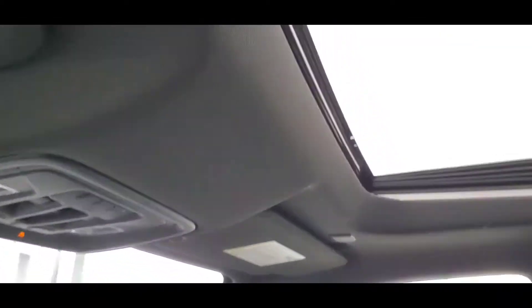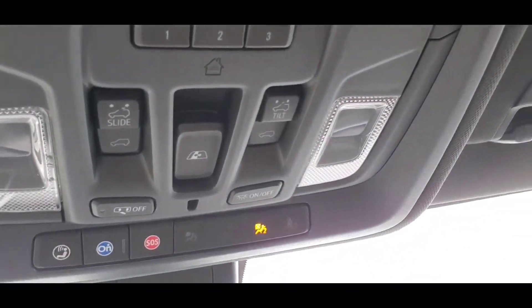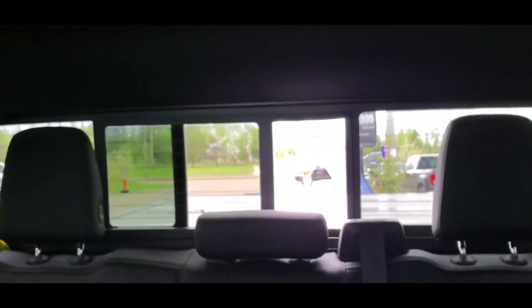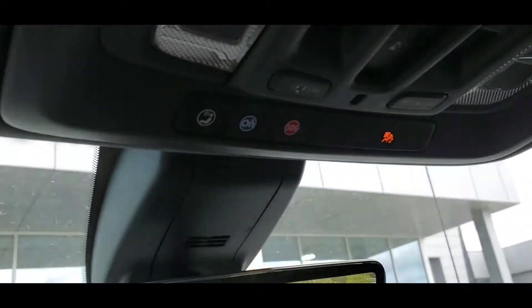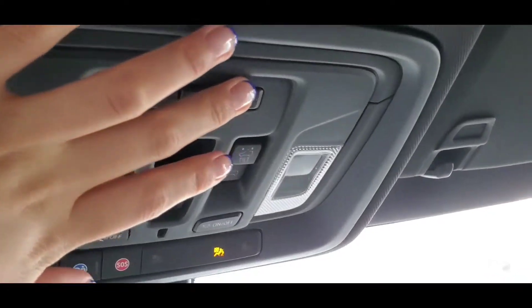Over here we have a sunroof — tilt or slide to open. The middle button is for the sunshade. Universal home remote over there as well, so you can sync in your garage door.